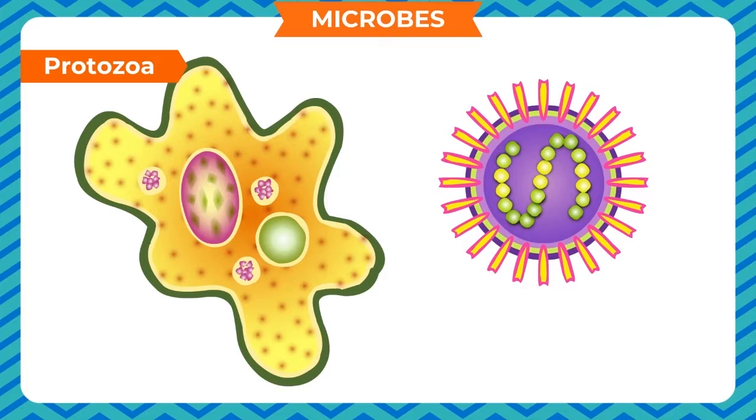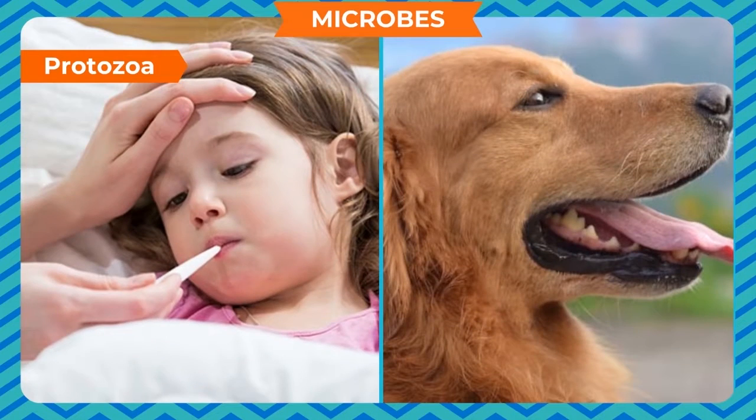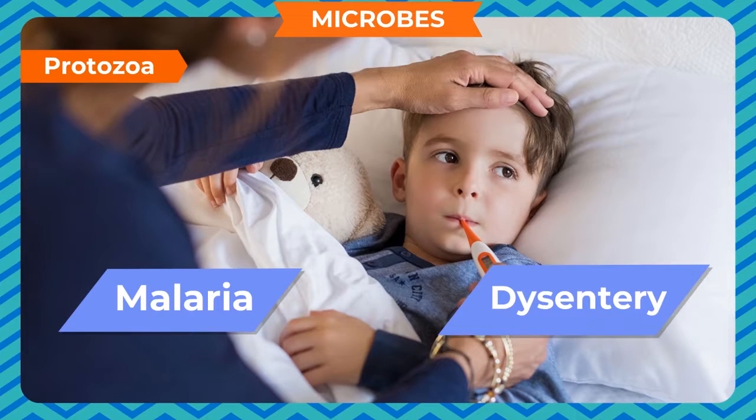Protozoa. Protozoa are a group of microscopic creatures. Protozoa can be parasites too. Most of them are harmless, but some can cause diseases in humans and animals. Harmful protozoa usually cause diseases such as malaria, dysentery, etc.